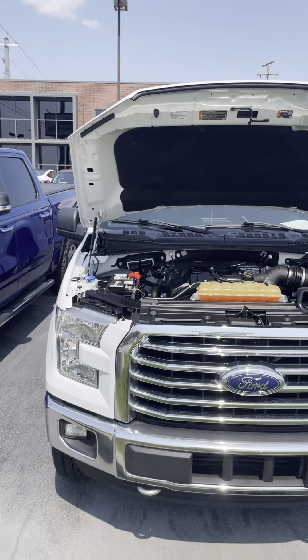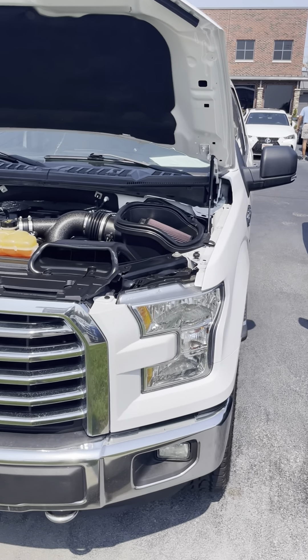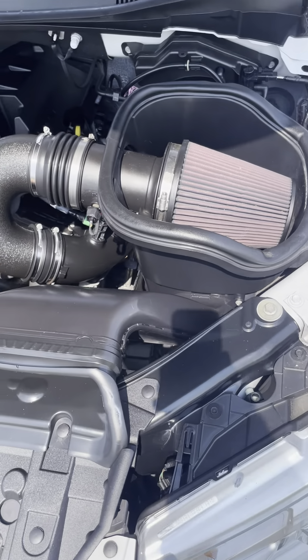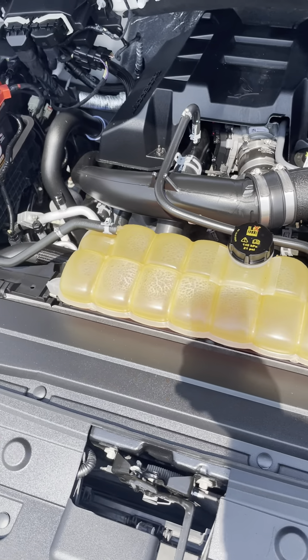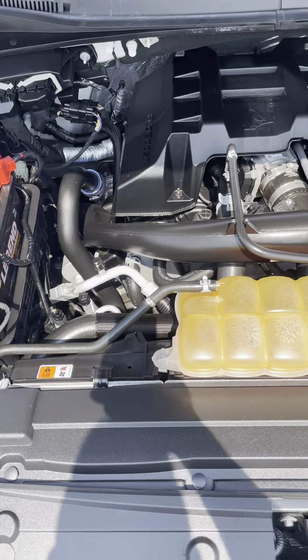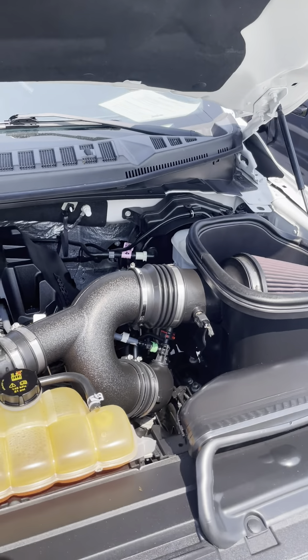Hey, we're here at Perkins Motorplex in Mayfield to give you a quick walk around of a 2016 Ford F-150 XLT. Starting here with the engine compartment — I'll be quiet and let you listen and look. Really nice clean truck. It sounds great.